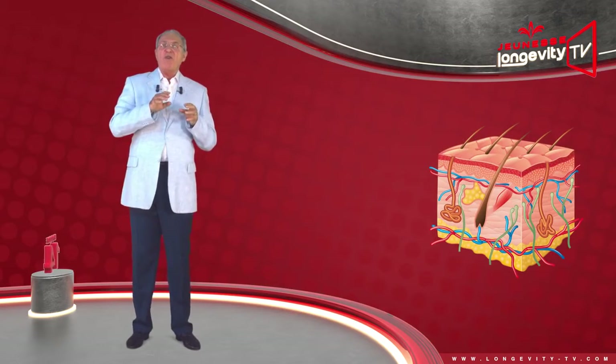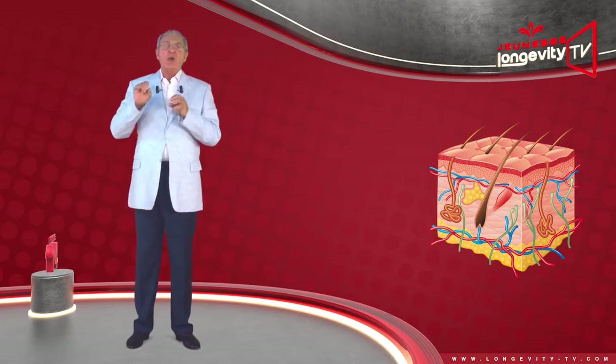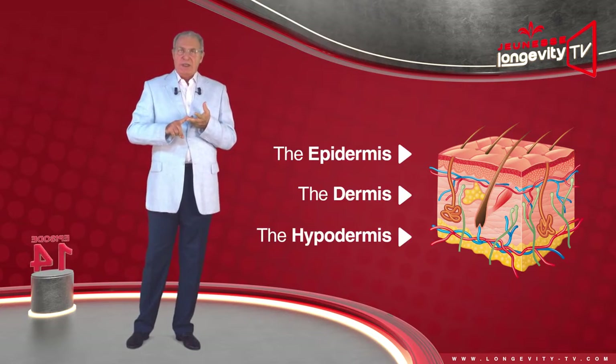It consists of three successive layers, each with specific functions: the epidermis, the dermis, and the hypodermis.